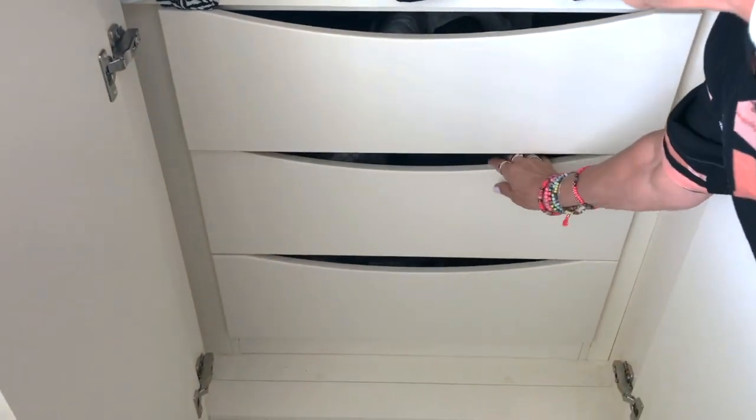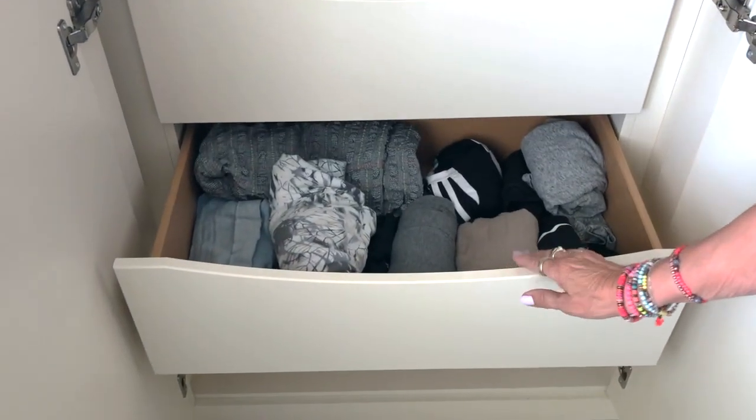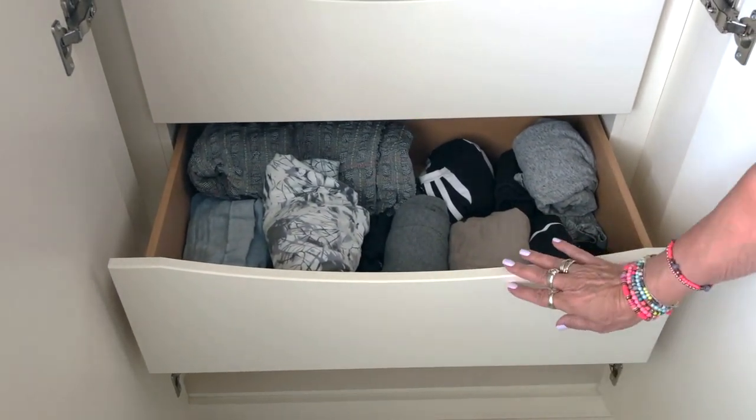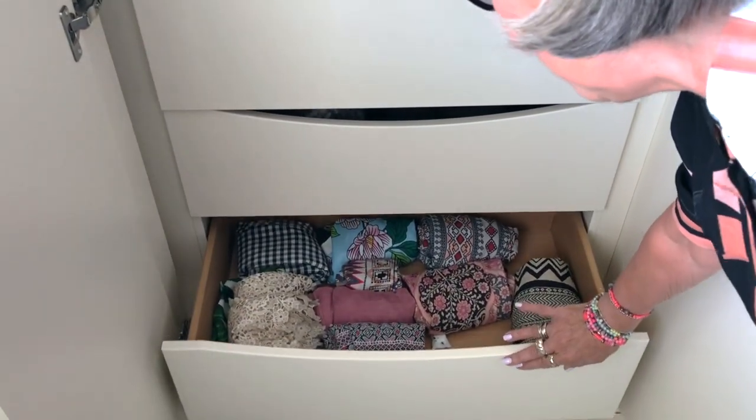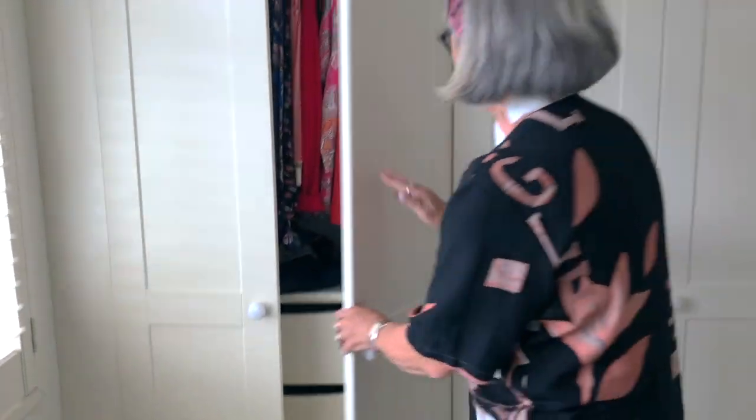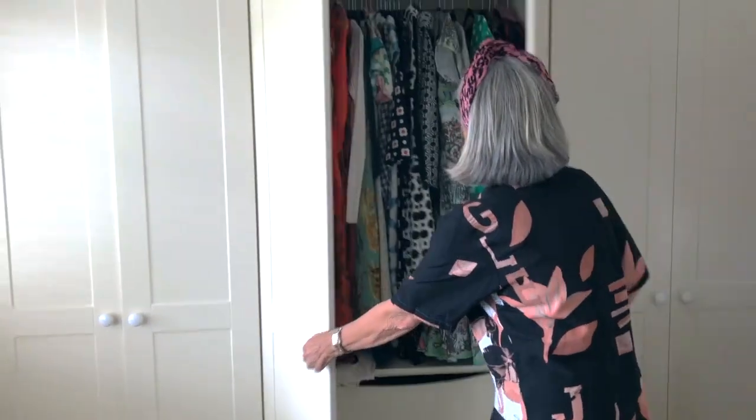Look at the drawers — if you roll everything up, you have so much more space. Look at that — half empty! So those are my top tips for wardrobes.